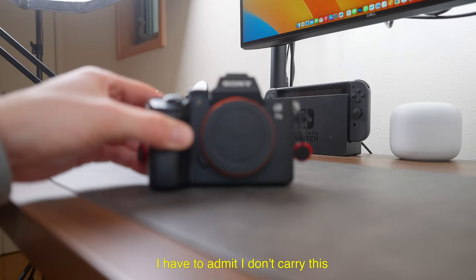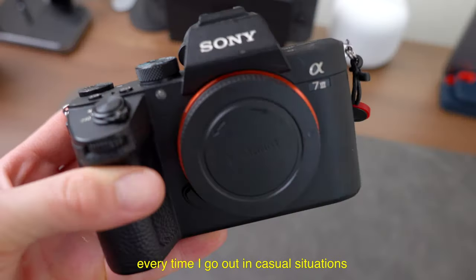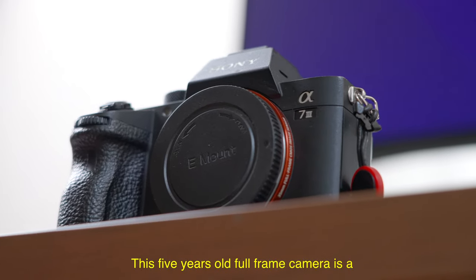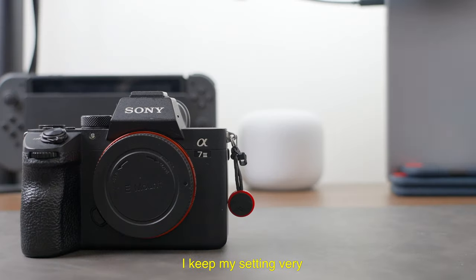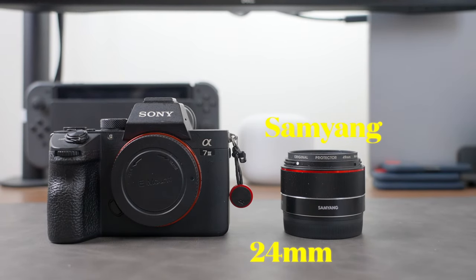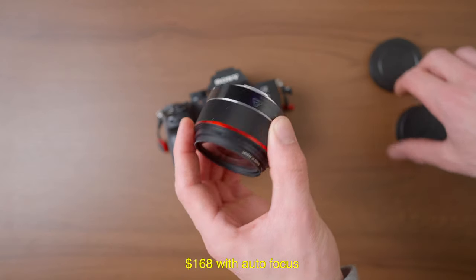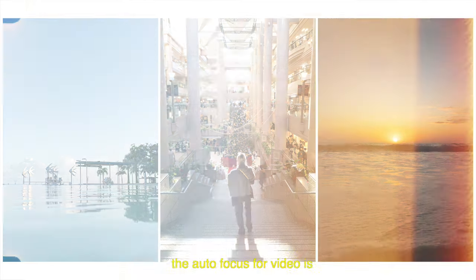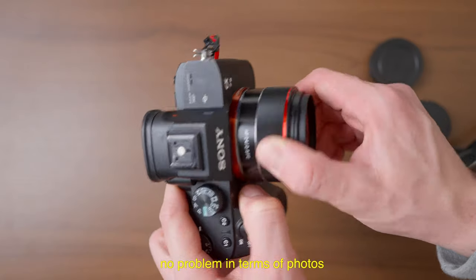I have to admit I don't carry this every single day, but I do carry the A7 III for almost every time I go out in a casual situation. This 5-year-old full-frame camera is a great hybrid shooter for both photos and videos. I keep my setup very compact by using one of my favorite lenses for photo, which is the Samyang 24mm f2.8. This only cost me around $168 with autofocus, and the image that comes out of it is not bad at all. The autofocus for video is not that good, but I had no problem in terms of photos.